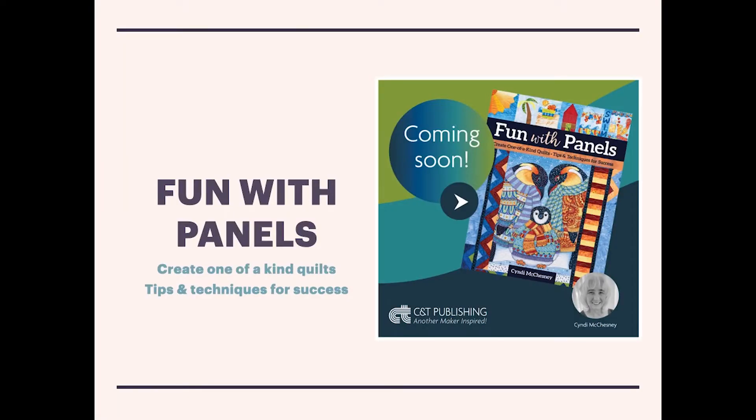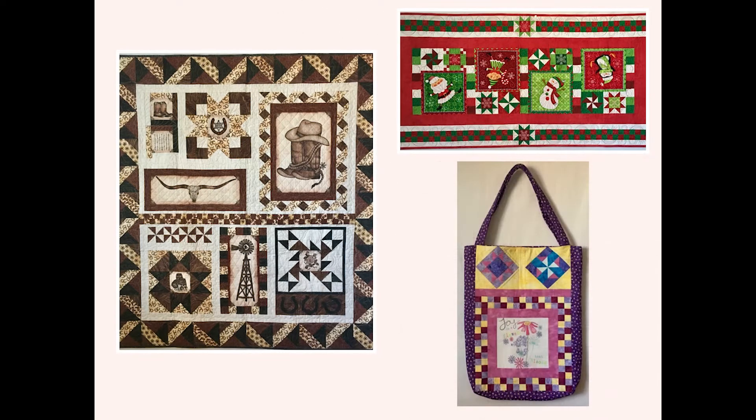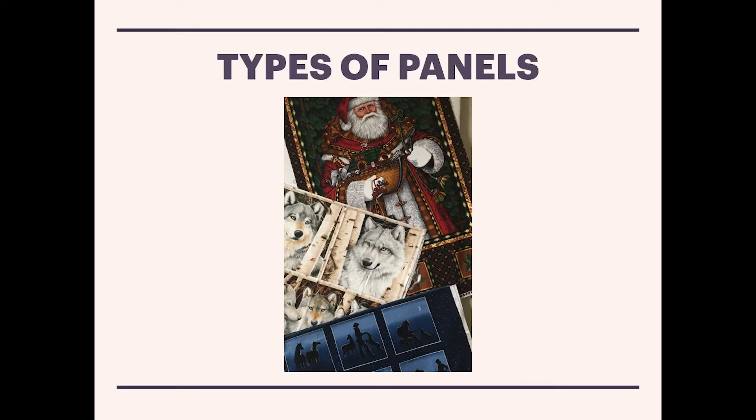Fun with Panels is an innovative approach to using pre-printed panels in a variety of projects — from wall quilts to table runners, tote bags, and quilts of all sizes. My book covers topics ranging from a discussion of the different types of panels to the creation of unique projects.